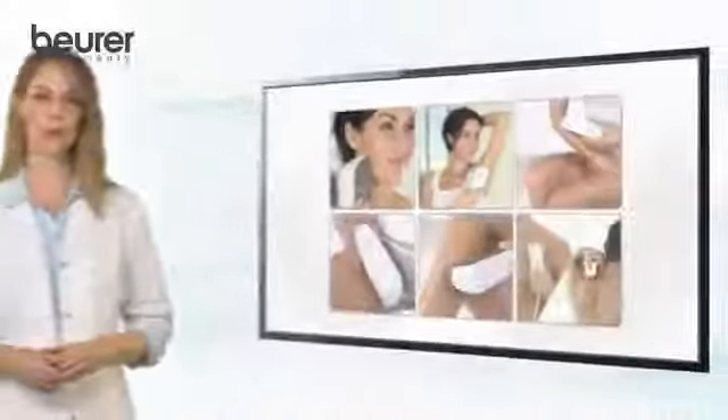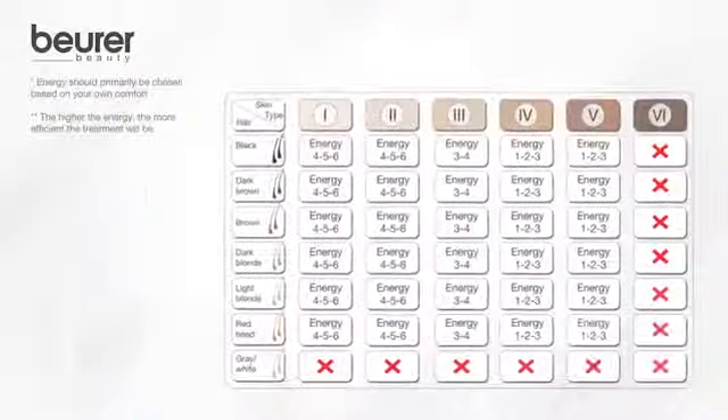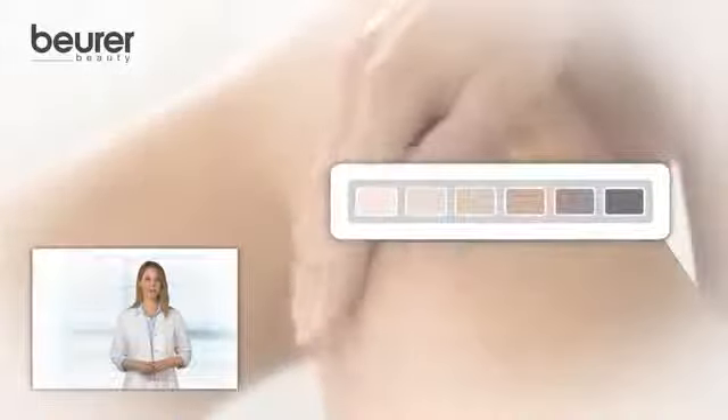Permanent Hair Removal with IPL is suitable for these skin types. The chart tells you which intensity of light suits best for you. The Beurer Salon Pro System can be used for dark blonde to black hair and on fair skin to medium brown skin.